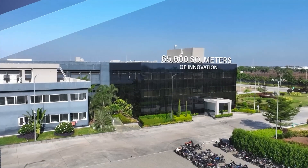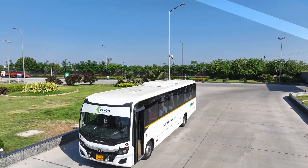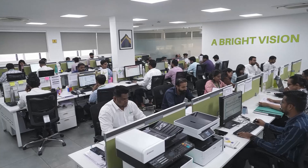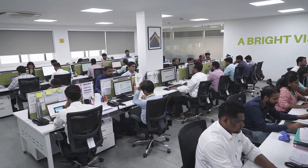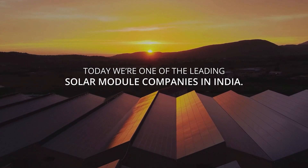Our 65,000 square meter factory is a hub of innovation and efficiency. It all began with visionary individuals dreaming of providing clean energy and making Earth a better place to live. Today, we stand proud as one of the leading solar module companies in India.